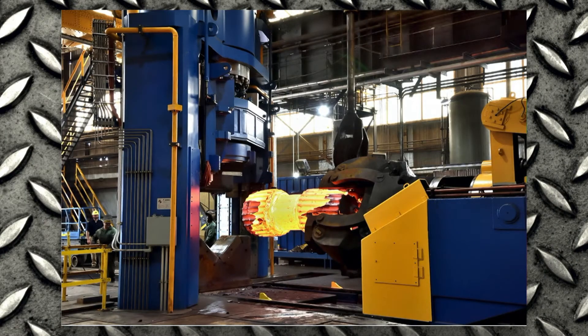What I enjoy most about being an engineer here at Lehigh Heavy Forge is the extremely large parts that we make — really unique to anywhere here in North America or even in the world. We have a 10,000 ton press here, which is the largest in North America.